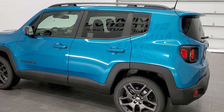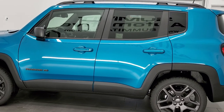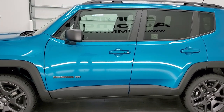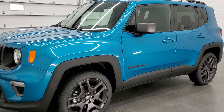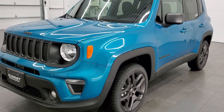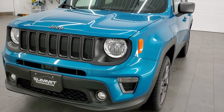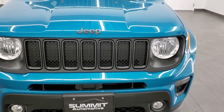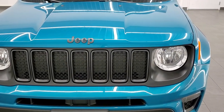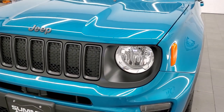This 2021 Jeep Renegade has the 2.4 liter 4-cylinder engine, pumping out 180 horsepower. It has the 9-speed automatic transmission and this one is the 80th Anniversary Edition. Bikini Pro Coat is the color — paint code is PPE if you were wondering.